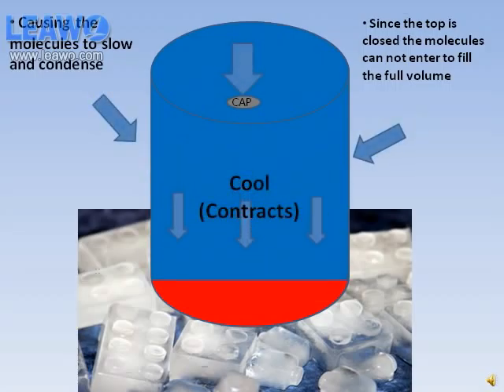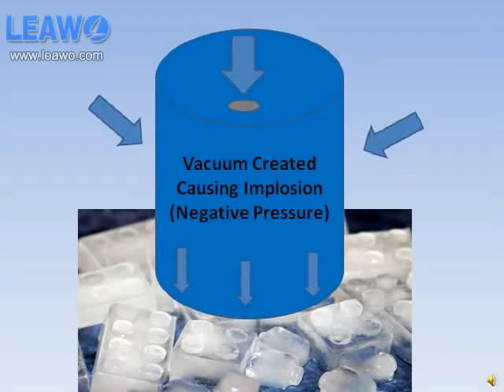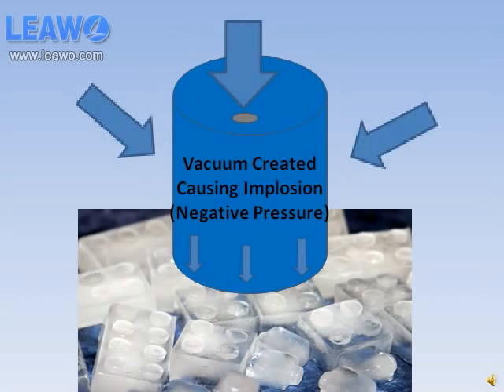When the top is sealed and the drum is placed in the ice water, the air inside contracts, causing the pressure inside to be less than the pressure outside. This results in a vacuum, causing the outside pressure to force the drum to implode so the inner molecules can contract.